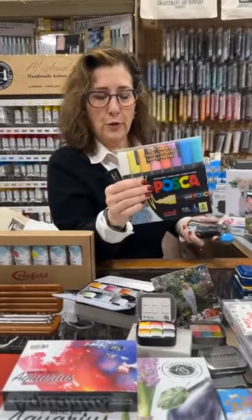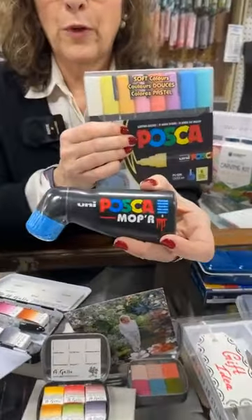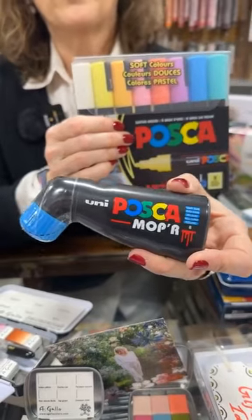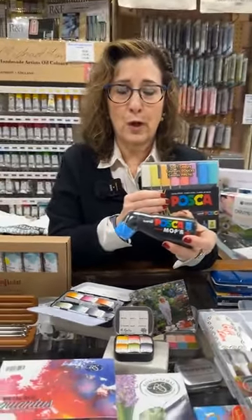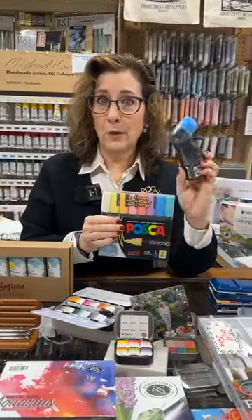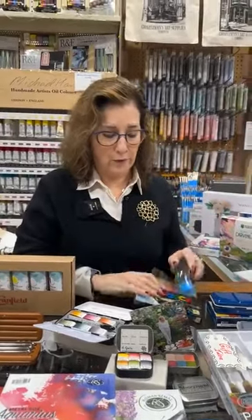Poscas are still huge — everybody loves Poscas. The newest one is the mopper that they came out with. Someone who wants to do graffiti without being outside can use this. It's acrylic based so it can be applied to almost anything. These are really cool. They do come in a set or individually. And of course any Poscas set is always very popular.